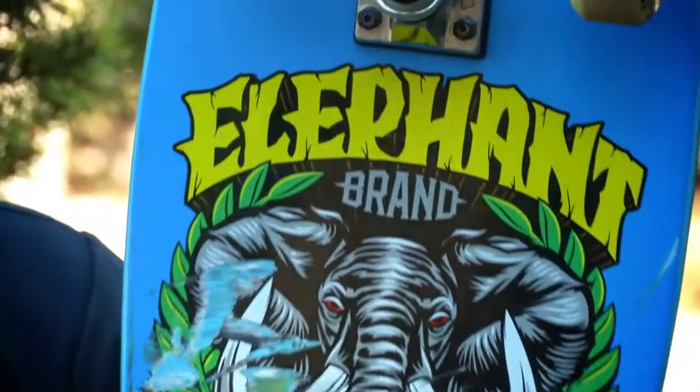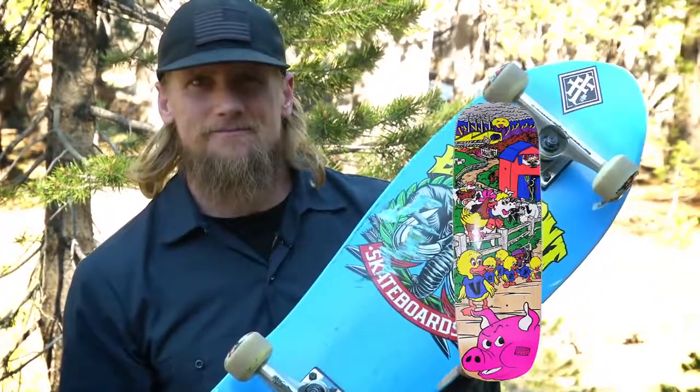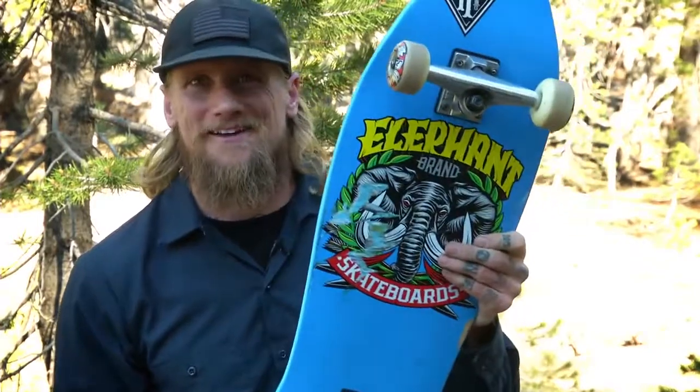I was recently at Tampa Pro and Eric Costin came up to me and said, 'Didn't you invent the double tail?' Meaning, why the hell am I riding this thing now?